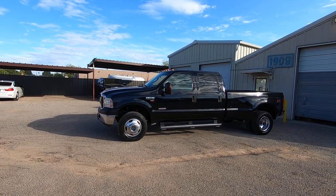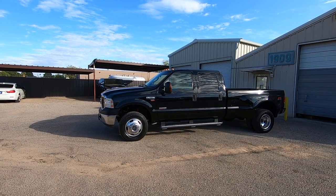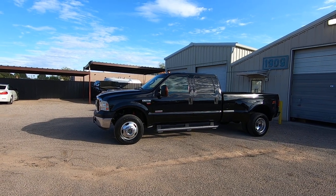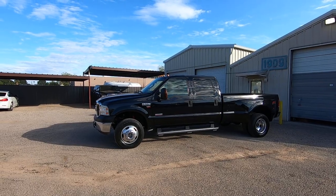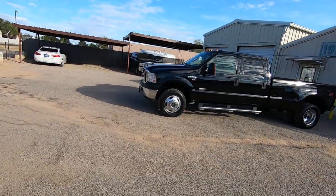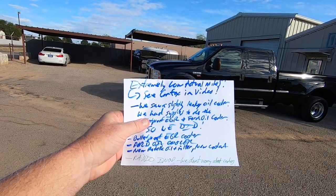I'll show you the CarFax in a minute, which verifies it. The title's actual miles. It was a dealer trade-in in Anaheim. We purchased it, brought it here, and we do an inspection. Extremely low actual miles — see CarFax in the video, which I'll show you in a minute.